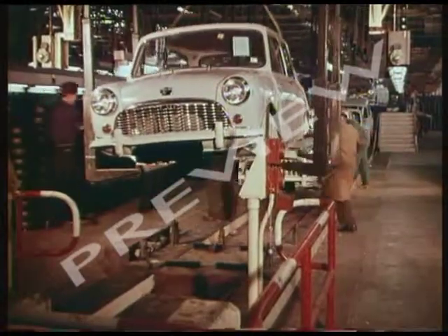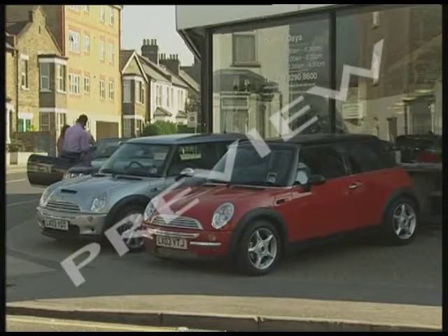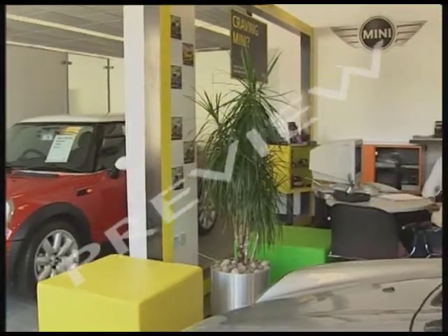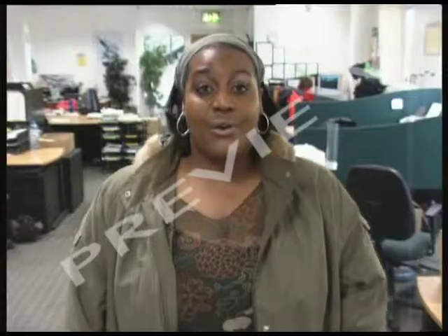In the old days they just used to make cars and sell them afterwards. These days car makers like BMW make their cars to order — they don't make a car unless someone's ordered it. Orders are placed at dealers all over the world, and once they've been processed, they come here.